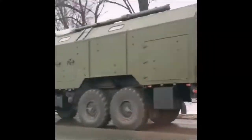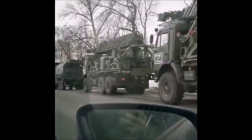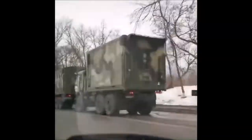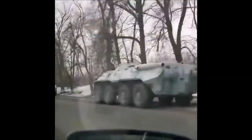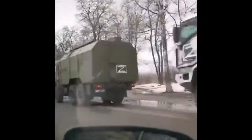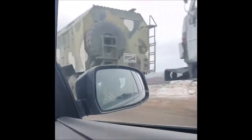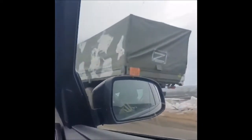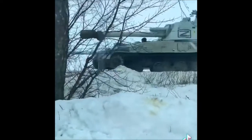The mysterious Z symbol has been seen painted on the side of Russian vehicles. If you have seen footage of Russian vehicles recently, you may have noticed the letter Z painted on the side — a symbol which even has experts confused. In several videos and photos posted on social media, Russian tanks and trucks are seen emblazoned with a white Z, and it appears to have caught the attention of a few people, including intelligence experts.